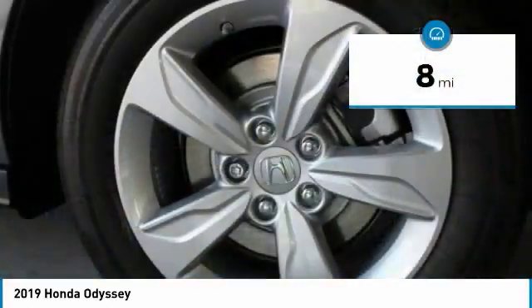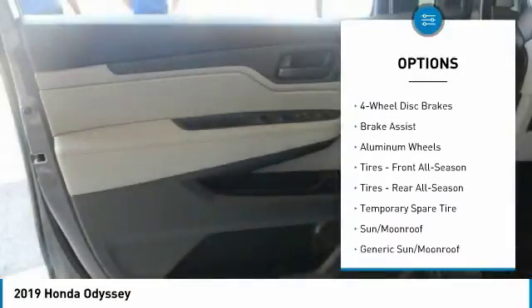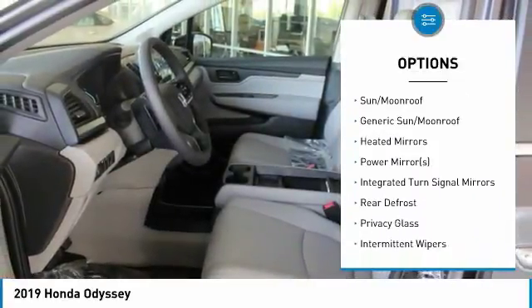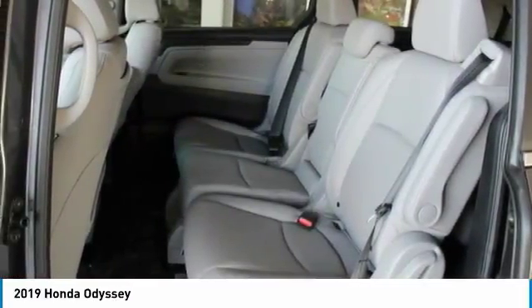This vehicle has less than 100 miles. Here are some of this vehicle's great options: power passenger seat, steering wheel audio controls, anti-lock braking system, power lift gate, Bluetooth, adjustable steering wheel, power steering, four-wheel disc brakes, hard disk drive media storage, aluminum wheels.